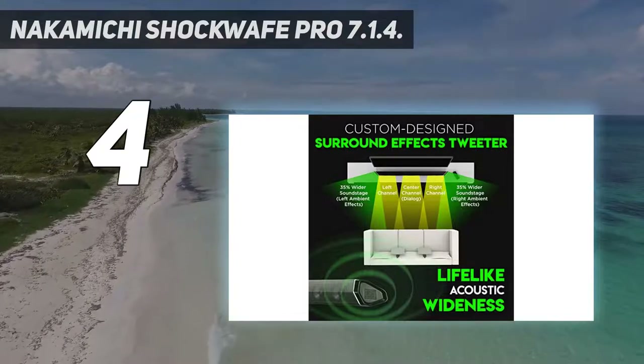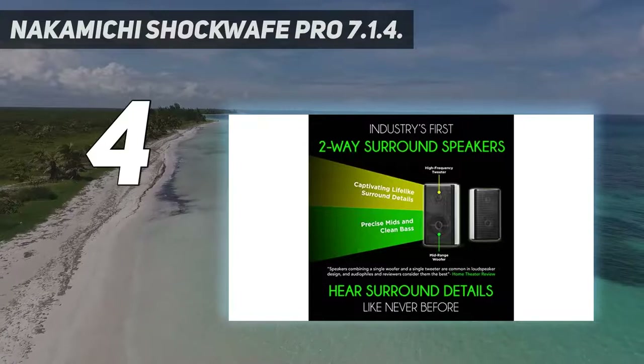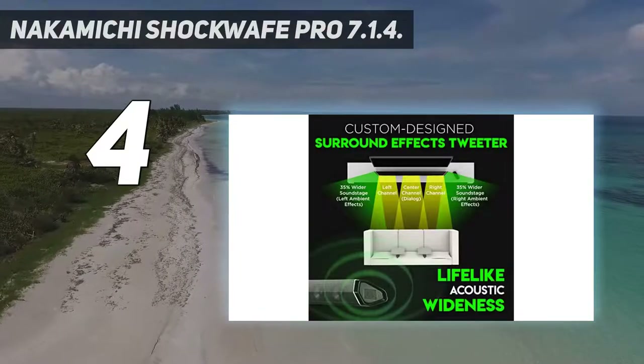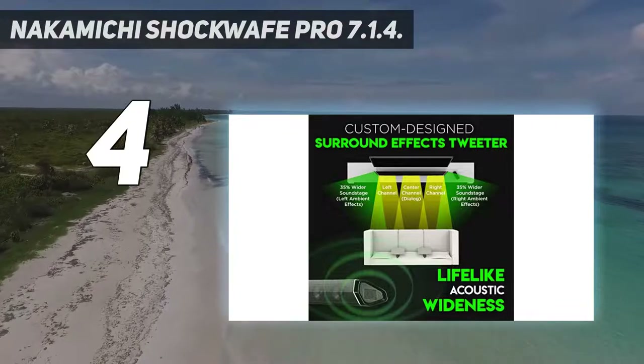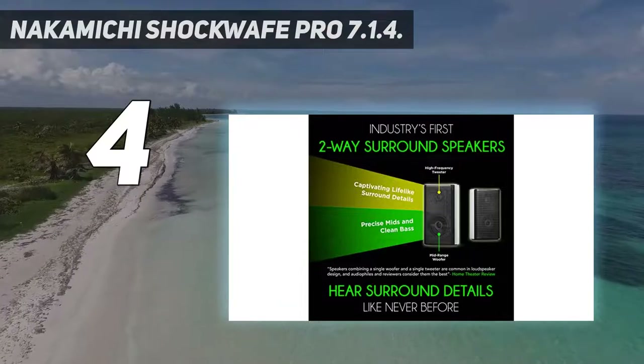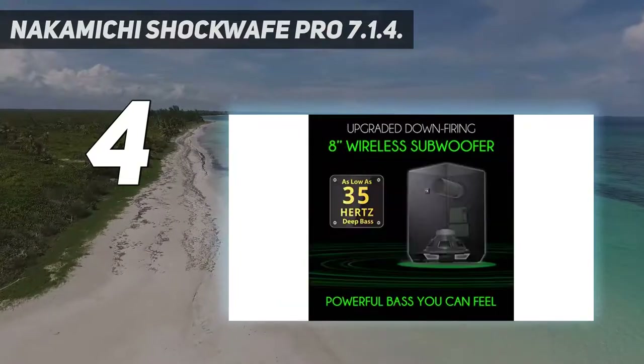It also supports Dolby Vision, 4K UHD pass-through and high dynamic range. Overall, the Nakamichi Shockwave Pro can be quite overkill for a 7.1 home theater system, but its superb bass and spacious sound effects make it a worthwhile investment.